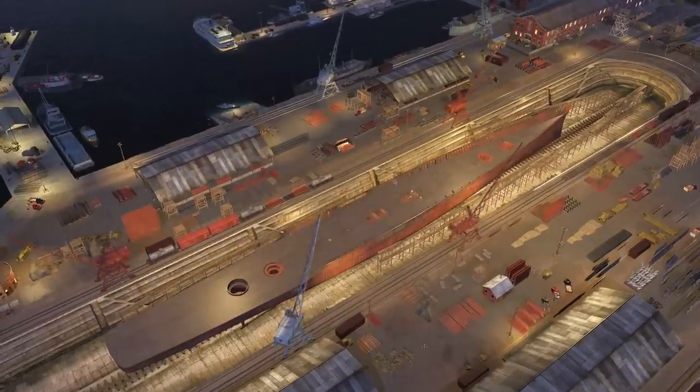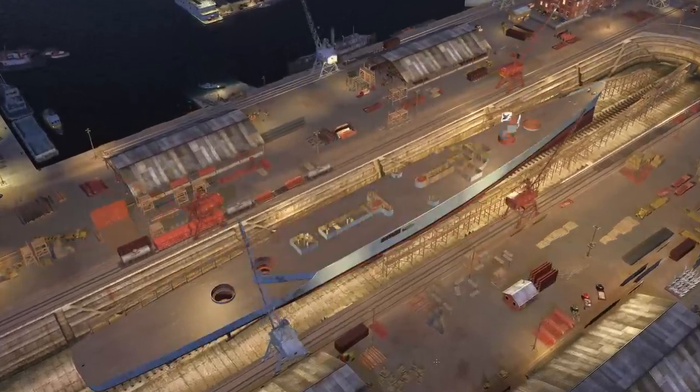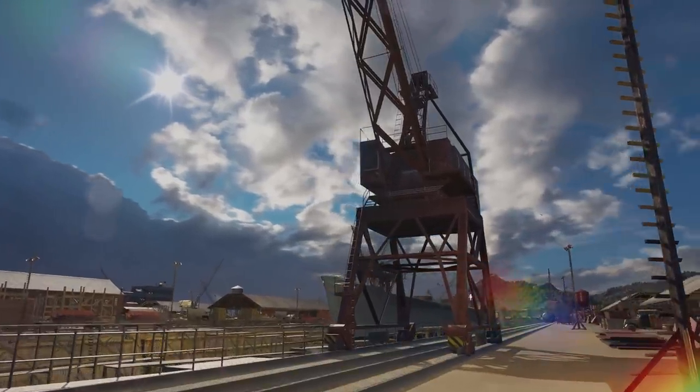Greetings, fellow Captains! This time we'd like to introduce you to the new Tier VIII U.S. cruiser Anchorage.